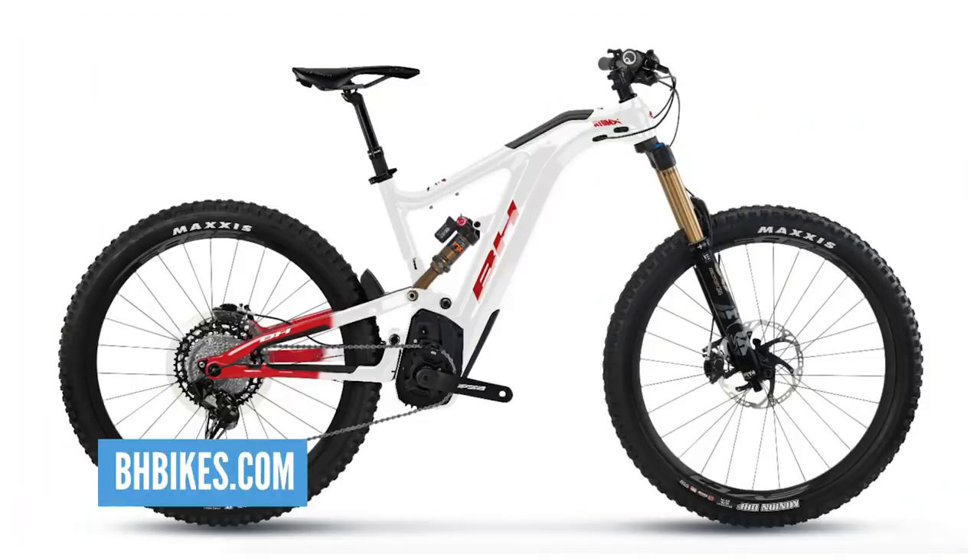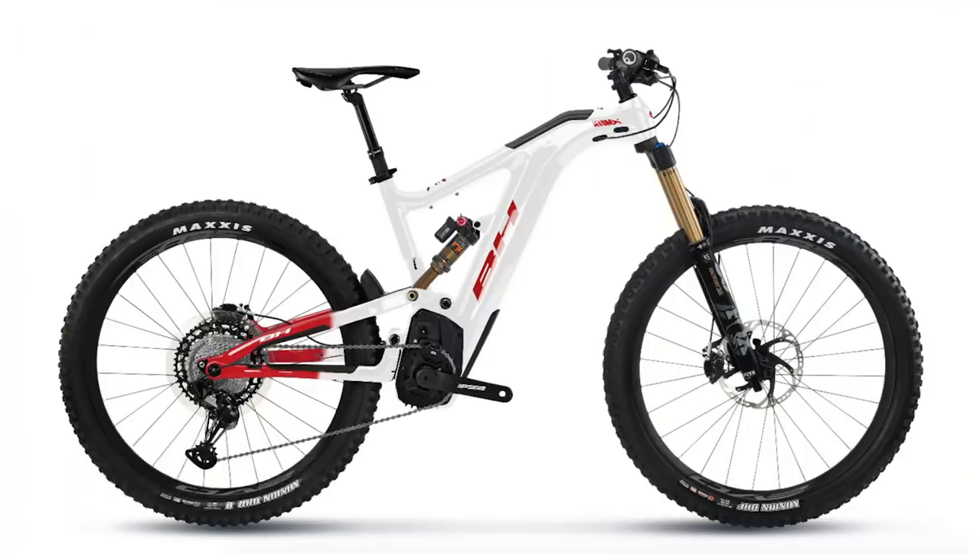What are we going to kick off with then? Let's kick off with the BH Atom, the strictly limited edition bike. £8,500 — not exactly inexpensive. I'm not sure about the looks of this bike, Chris. Hot or not? It's a bit Marmite, that one. I think you either fall in love or you don't.